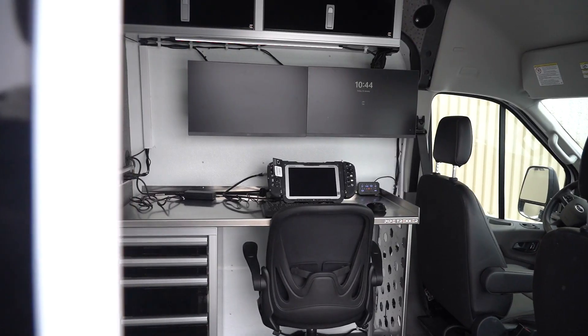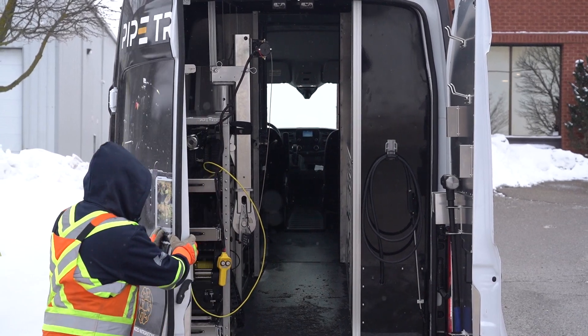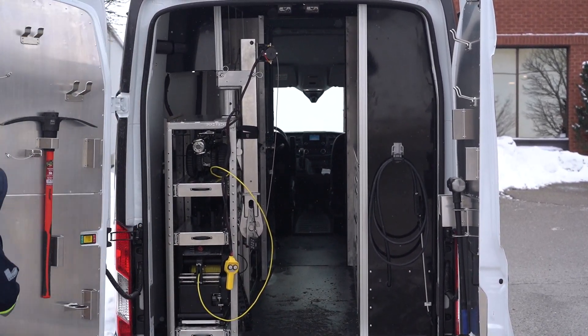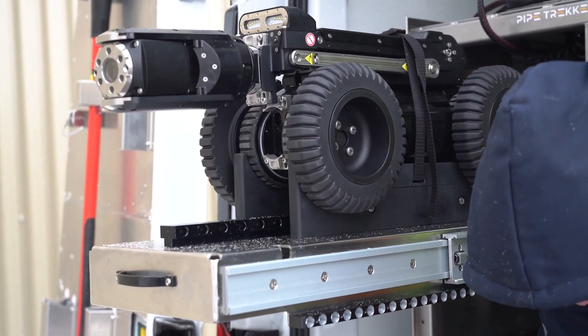But we understand that some missions require a mobile command center. That's why we're thrilled to unveil our van-integrated solution, allowing us to build vans to your exact needs while seamlessly integrating our advanced pipe crawlers for a turnkey solution.